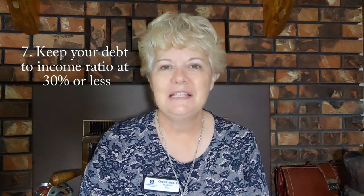Number seven: keep your debt-to-income ratio at 30% or lower. I hope you have enjoyed these tips. Live where you love, love where you live. See you on the next video. Have a great day!